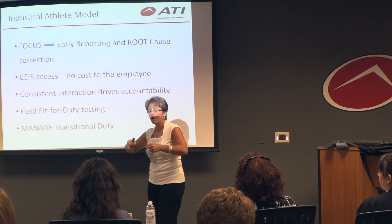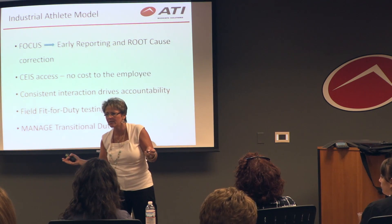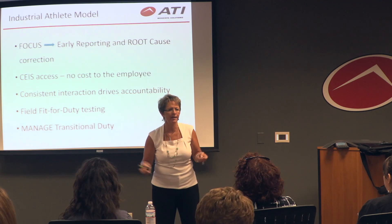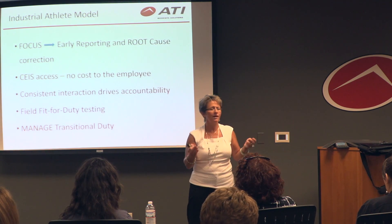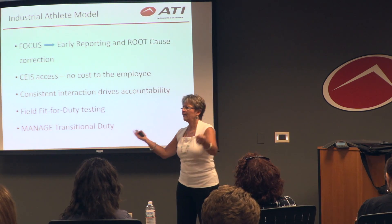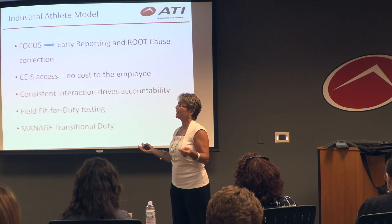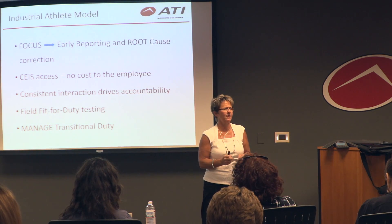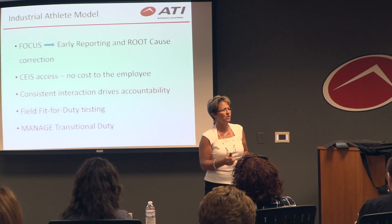We're out there on the floor walking up to people and giving them free health care — and this doesn't have to be work-related. It can be non-work-related. Maybe you pulled your hamstring playing softball last night. They ask, should I get an x-ray? No — don't go to your doctor and get an x-ray for your hamstring. We'll manage those cases and save the employer money.